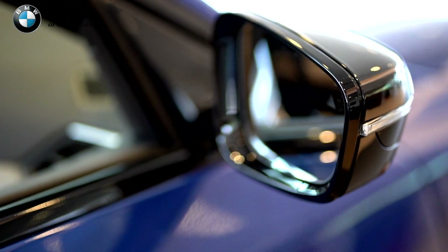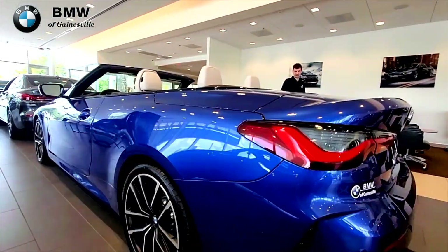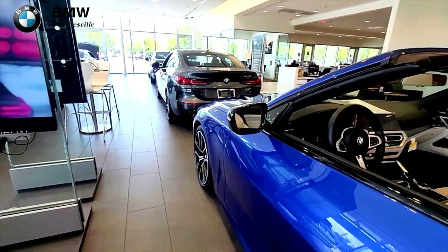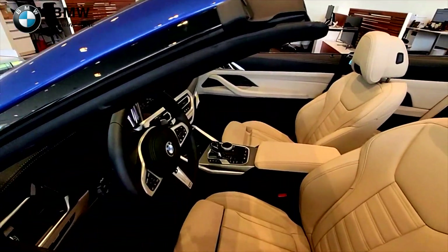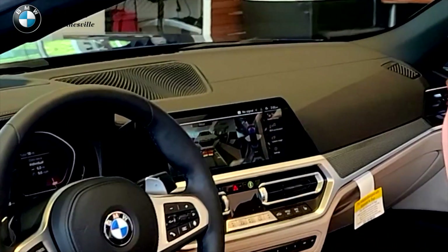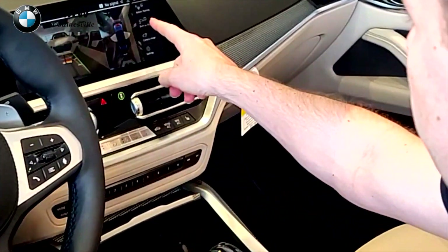It also includes active blind spot detection, lane departure warning, frontal collision braking, leather interior, and a parking assistant package with full self-parking for parallel and perpendicular parking spots, including the backup assistant.